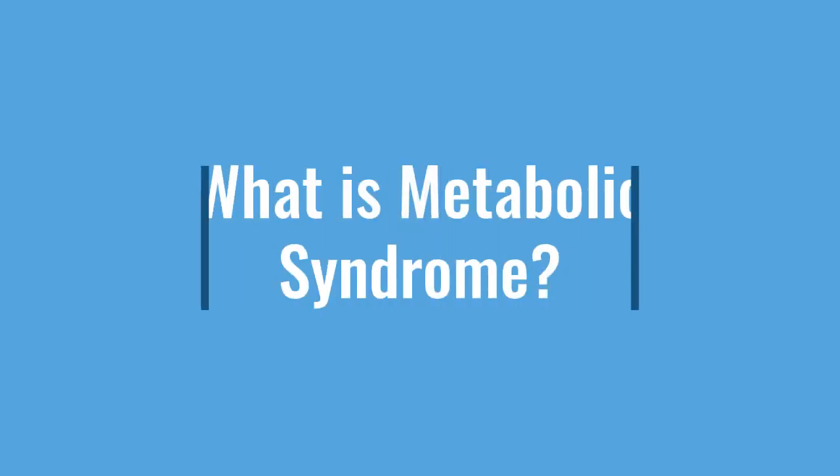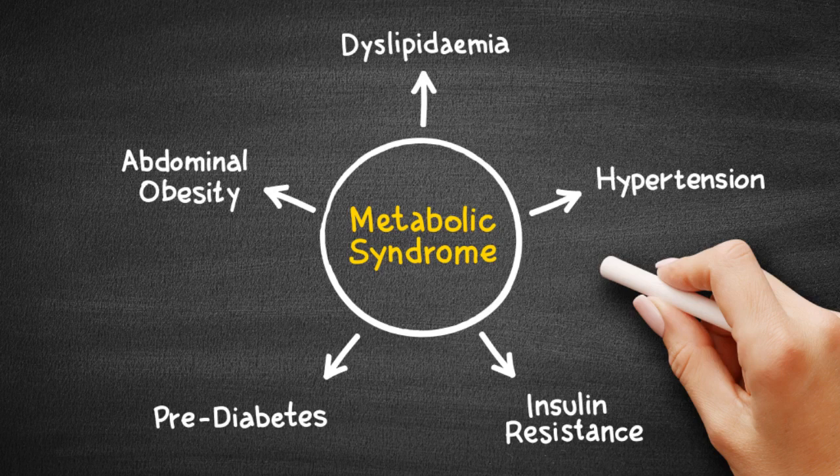Multiple organizations define metabolic syndrome differently. It is commonly described as a cluster of conditions that occur together, increasing your risk of heart disease, stroke, and type 2 diabetes.